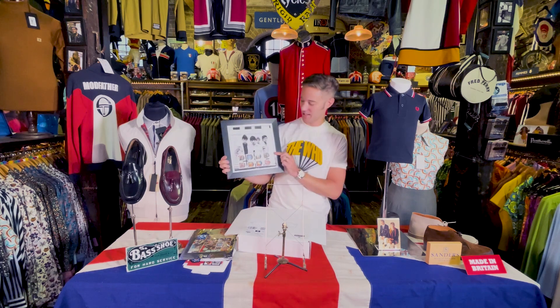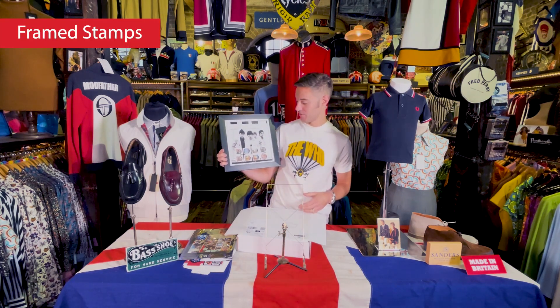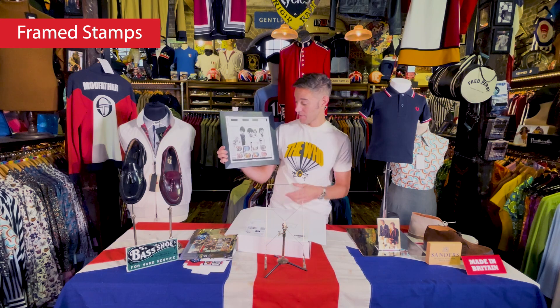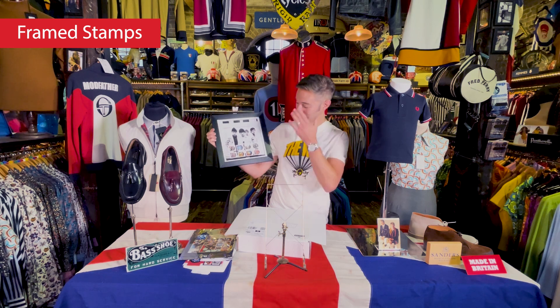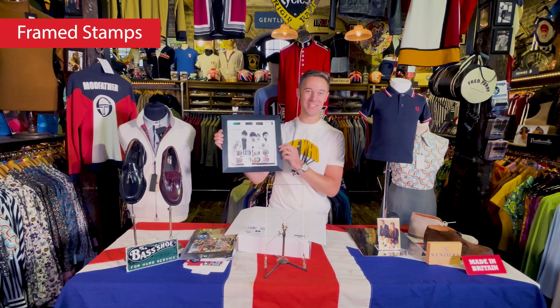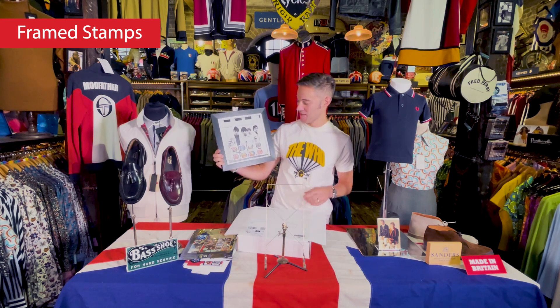This is just a lovely frame — a nice collector's piece which celebrates The Who but obviously also Royal Mail's collaboration and the beautiful set of stamps that they've done. They've had so many albums and so many songs that mean so much to so many people. This is a great image of the band in the early days — Keith Moon was so young there. Classic mod iconography: he's got the Target jumper on, lots of badges on Pete's jacket. When you consider what people were going to see at the Marquee — could they imagine that 60 years later the band would still be around and have created the legacy that they have? I want one of these.